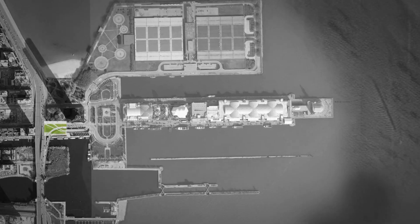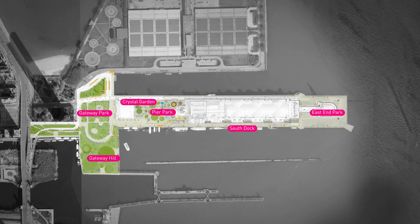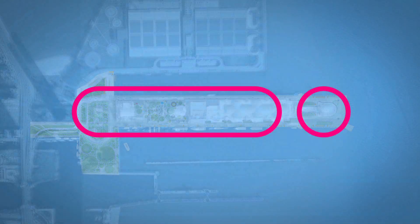Our project celebrates Navy Pier as a pier. We created a unique contemporary pier-scape that embraces constraints as opportunities and elements to build upon. It is a unifying and open system capable of evolving or changing over time.